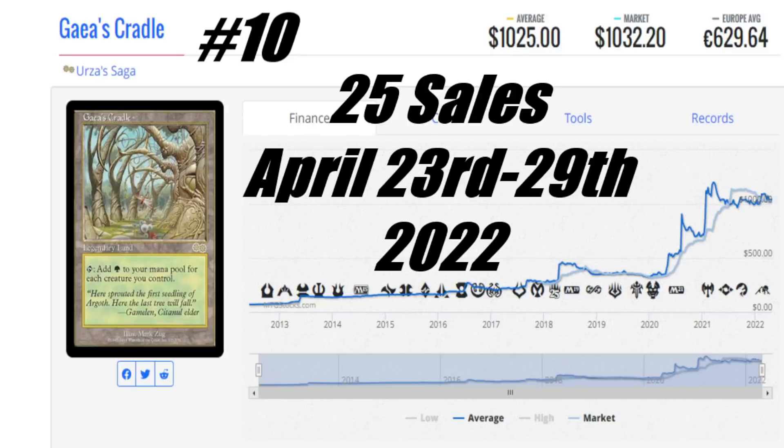At number 10 is Gaea's Cradle from Urza's Saga. This card has a price tag that is really high — you're looking at $1,025 US to start, with a market price of $1,032.20 US. It's $629.64 to get this card into your house. If you want to buy in Canada, it's between $1,200 and $1,500 depending on condition. There were 25 sales this week, which means $25,000 just changed hands to get copies of this card.